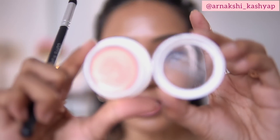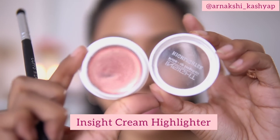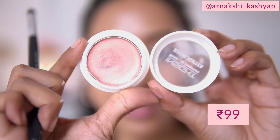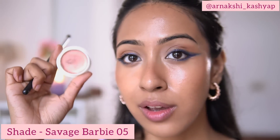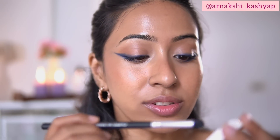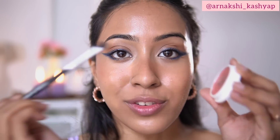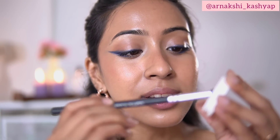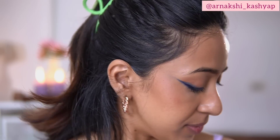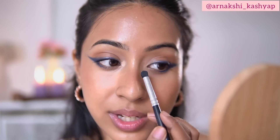Now for my eyes I am going to use this Insight highlighter in the shade Savage Barbie 05. This only retails for 99 rupees and I'm going to use it in my inner corners to lighten them up a little bit. It's a cream highlighter that sets into a beautiful matte finish and has some golden reflects to it as well.